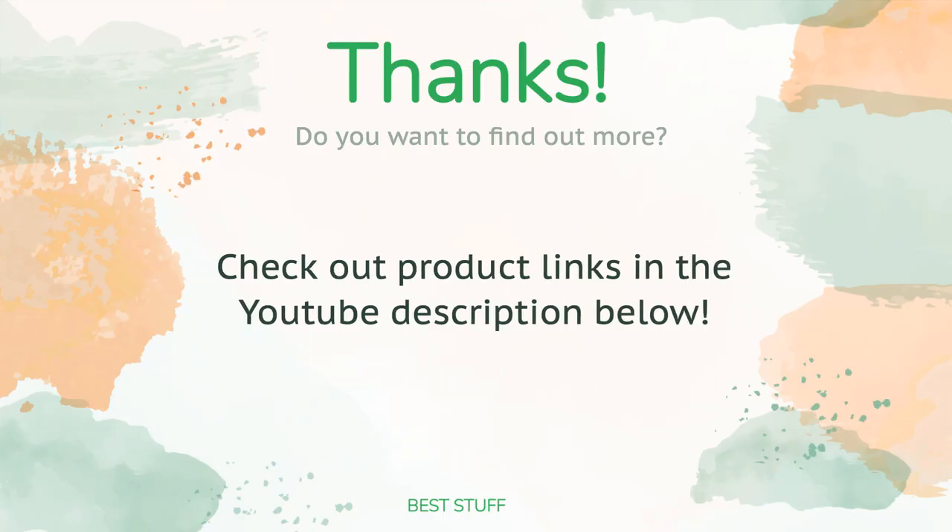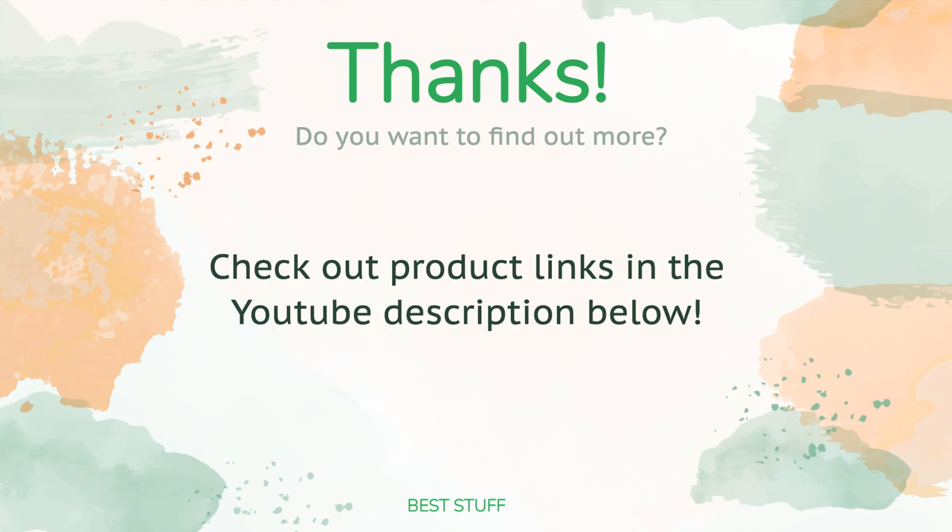Thanks for watching and we hope you liked it. As always, all the links to the products will be in the description below, so if you want to find the best prices and more information that we might not get a chance to mention in the video, be sure to check them out.